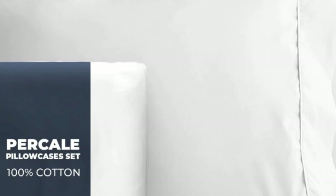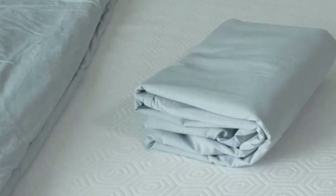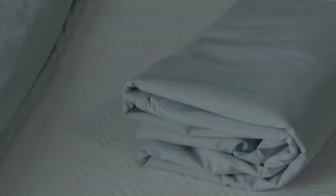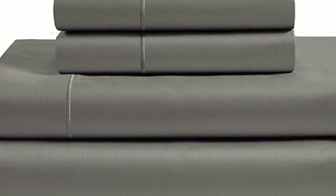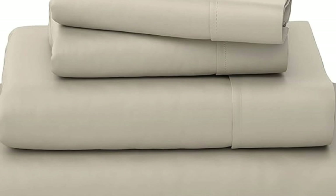Pros: strong, durable fabric; secure double elastic for easy bed making; Made in Green Ecotex certified. Cons: may shrink some; cannot verify Egyptian cotton claims. Number 5. What we like: sturdy and durable construction, very breathable, deep pocket fitted sheet. What we don't like: lost some sheen post-wash.